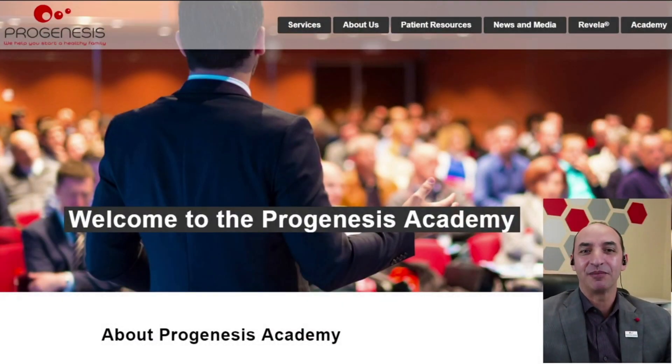Welcome to Progenesis Academy webinar, session 45. For those who are not familiar with Progenesis Academy, this is an educational program specifically designed for IVF professionals with special attention to embryologists, and our goal is to promote embryology and give embryologists the voice and credits they deserve. If you happen to miss any of our webinars, you can search on our website, Progenesis slash Academy, or on our YouTube channel. Today's topic is a comprehensive guideline on sperm quality assessment.